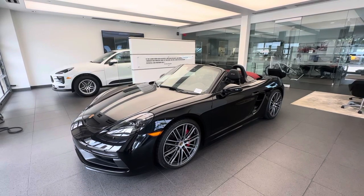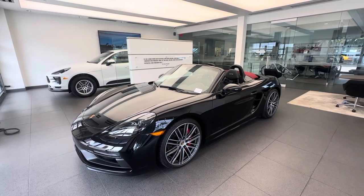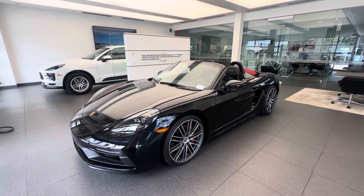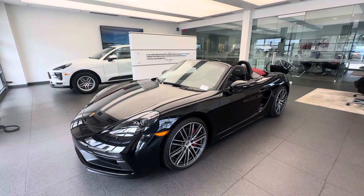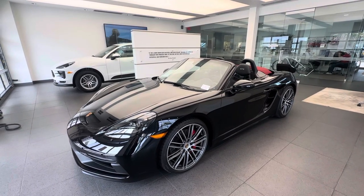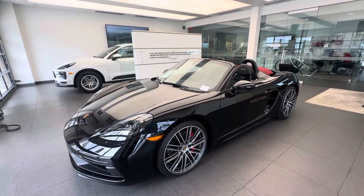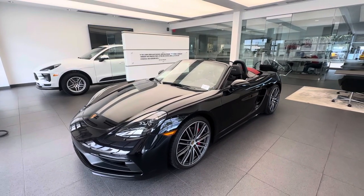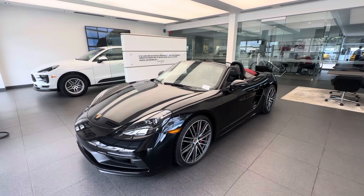Hello everybody, thank you so much for watching. My name is Alexander, I'm a Porsche certified sales professional at Porsche West Palm Beach. If you appreciate my YouTube walk-around videos, please consider subscribing to my channel, hit that like button, and feel free to comment down below. You can also contact me directly via cell phone or email with my contact information in the video description.